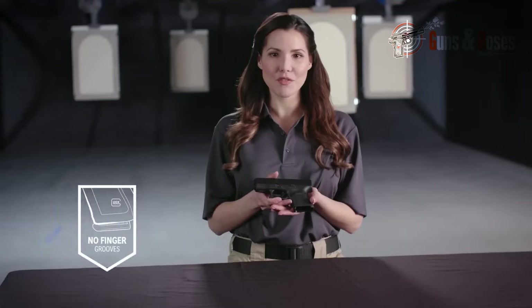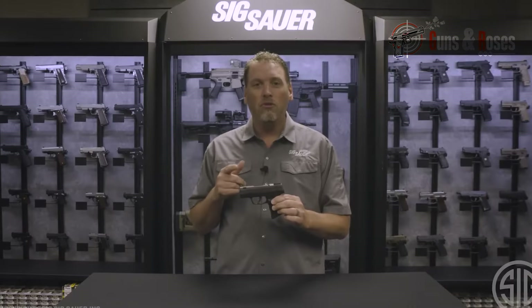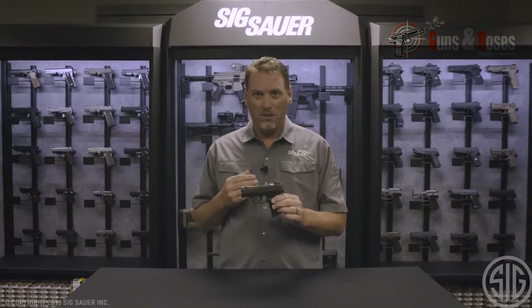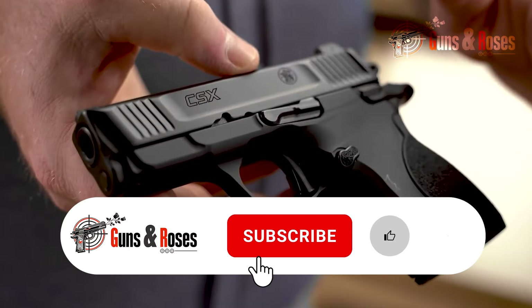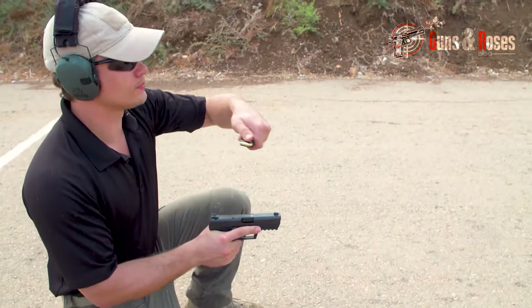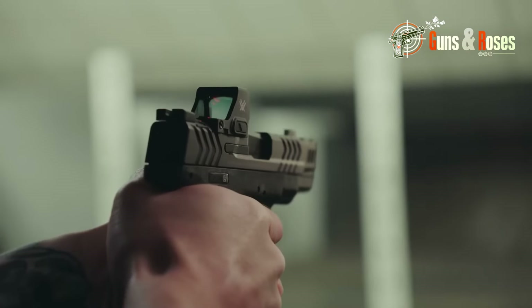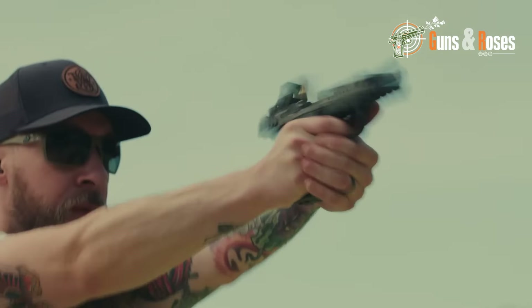That's all for our review of the most underrated concealed carry pistols. We hope you enjoyed this video. If you have any experience with the pistols we just reviewed, kindly share your thoughts with us. It's a pleasure bringing you such content, and we hope you continue to encourage us by liking, sharing, and subscribing to this channel. Stay connected and regularly check out new updates on all things guns and firearms. Thanks for watching — bye for now.